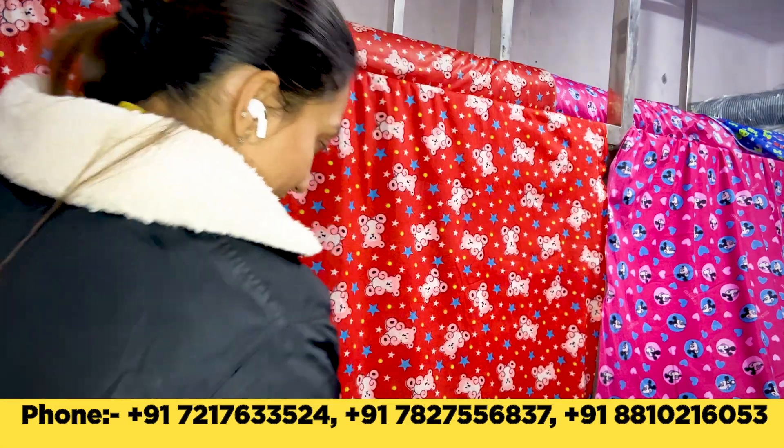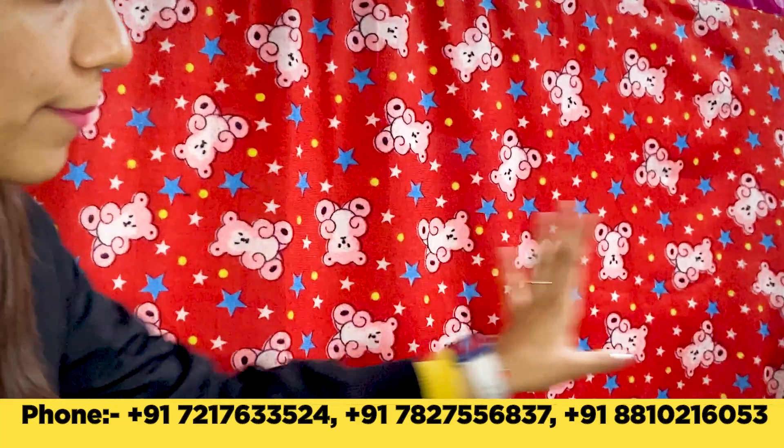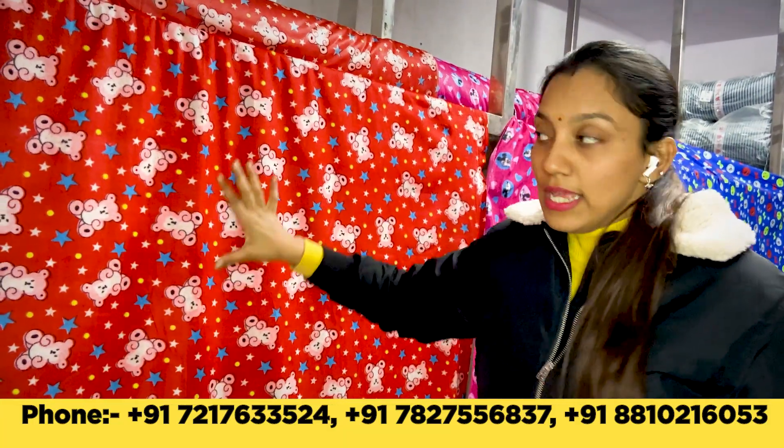So come on, I will show you this fabric in detail. In front of you is Nilex Fabric. We have three prints displayed right now. At present, there are five prints available, and in every print, there will be minimum three colors available.